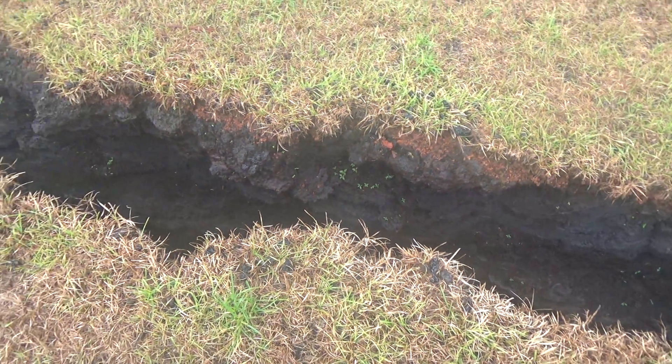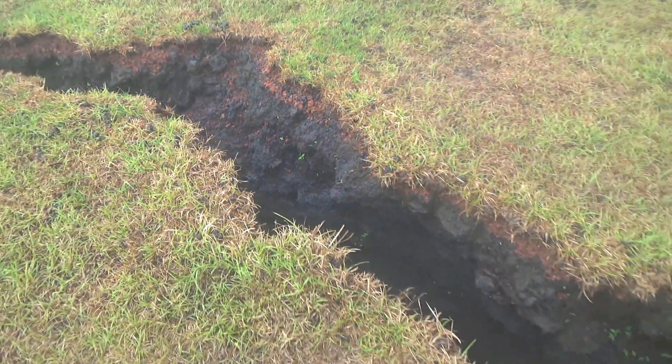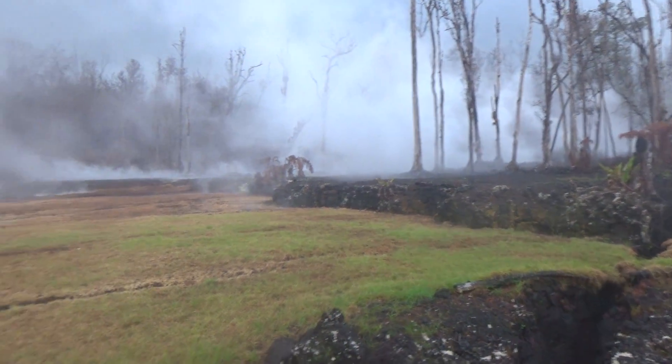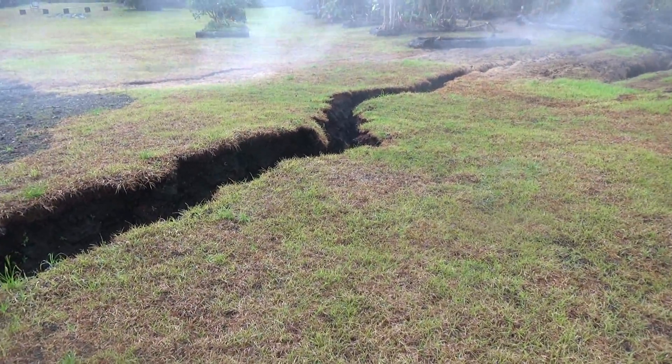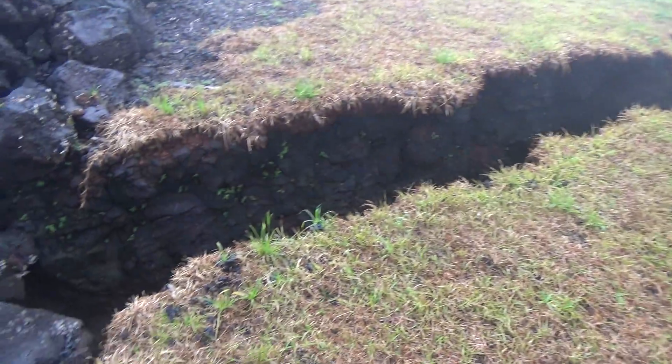Some plants are growing on the inside of these cracks, so that's kind of amazing. They look like they're doing pretty good. I don't know what kind of plant it is — it's probably some kind of weed or something — but it looks fairly healthy, growing right in the crack. It's pretty foggy this morning. Yeah, that crack has widened, it's gotten bigger.